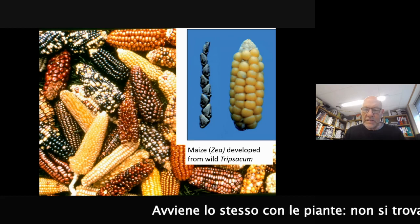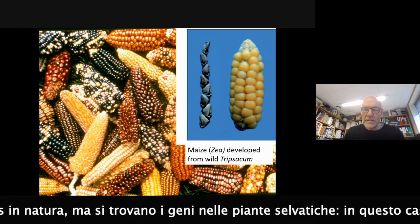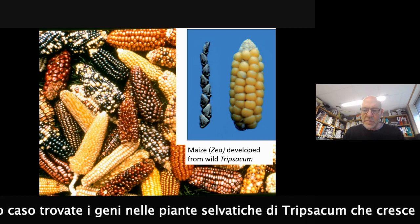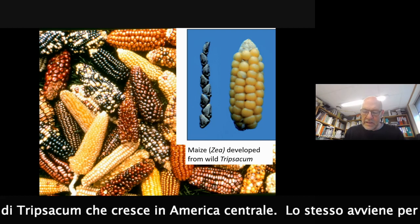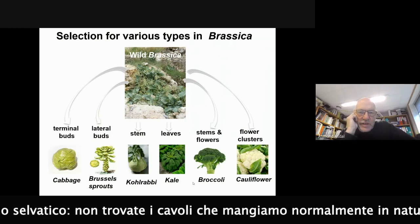You don't find wild maize in nature, but you find the genes in wild plants. In this case, you find the genes for maize in the wild plant Tripsacum, which is growing in Central America. And it's the same for wild cabbage types.